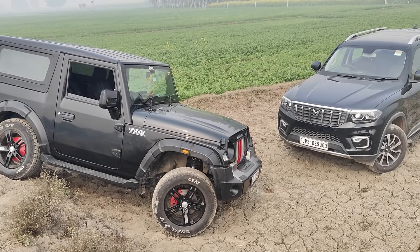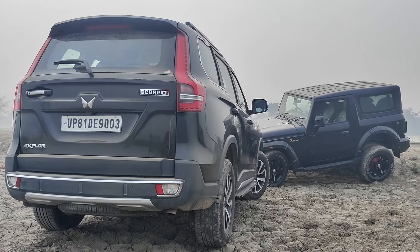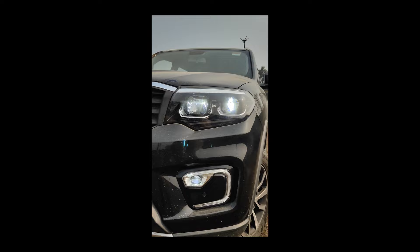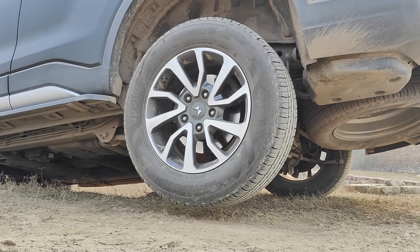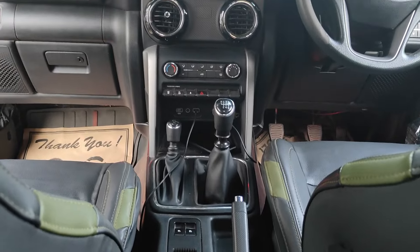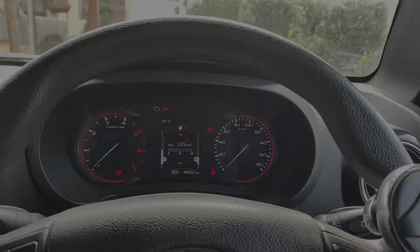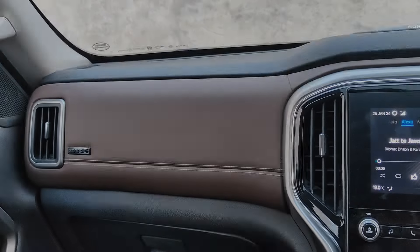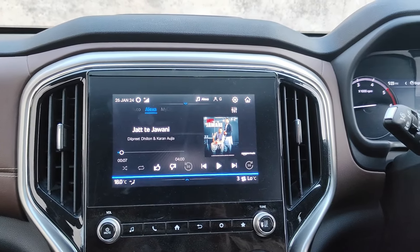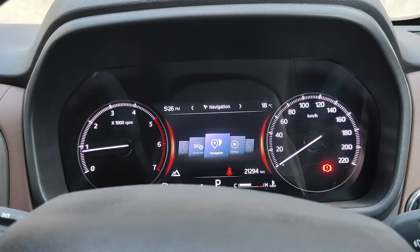Now let's talk about exterior styling. Moving to the interior, the Thar has a partial instrument cluster. The Scorpio, on the other hand, has full LED lighting and an 8-inch infotainment system, which is a full generation ahead of the Thar. There is also a digital speedo in the Scorpio, and it features a full LED unit as well.